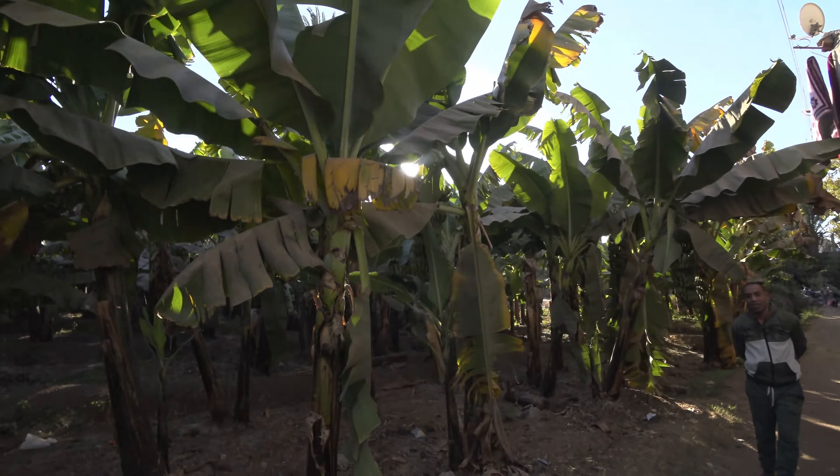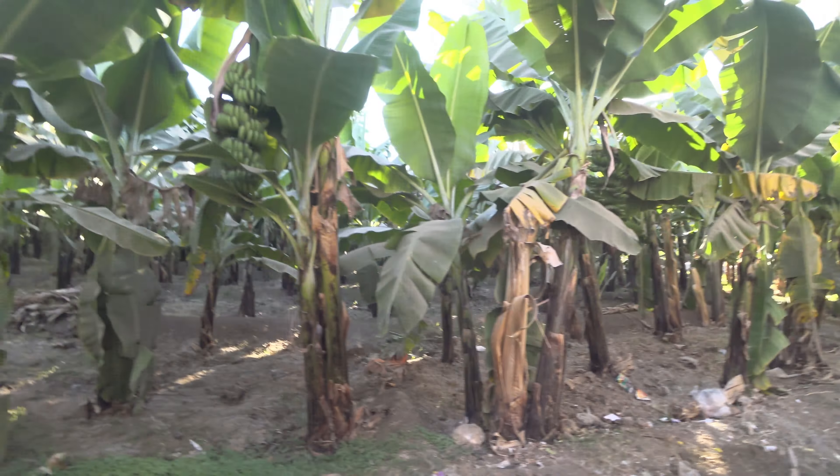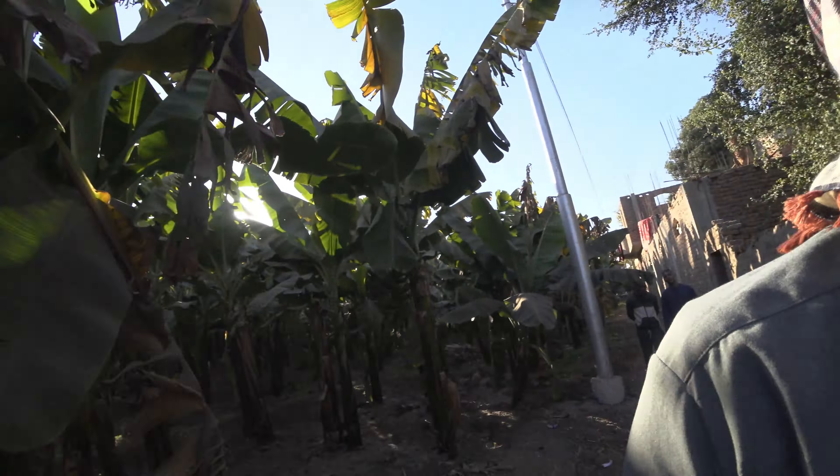Now we're here with a farmer — we just interviewed him in German. He earns only about $100 per month by renting out his field. The bananas are not his; he rents out the field for about $75, and also works in a cafe for $30. He barely gets more than $100 a month and has five children, so it's not easy to survive — they live on the bare minimum.